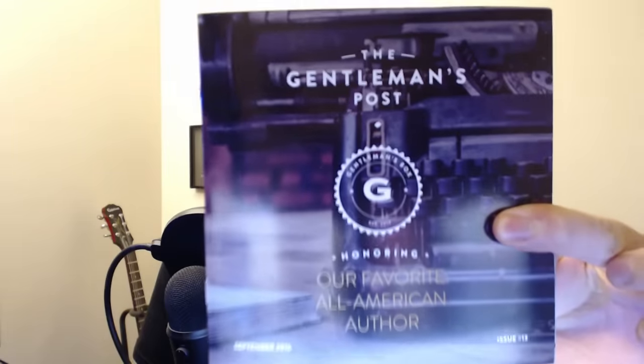I really like this — apparently each box comes with the Gentleman's Post, which tells you all about the stuff you're going to get. It's really nicely illustrated. I'll show you guys this at the end of the video because I don't want to spoil what's in the box. There's a gentleman tip on the back — it's just really well done. Also apparently there is a theme for each month. This one is 'our favorite all-American author,' though I'm not sure if they're referring to one specific person.